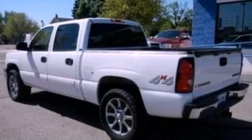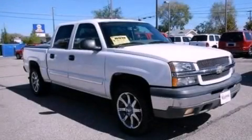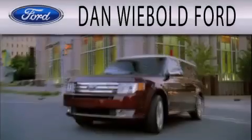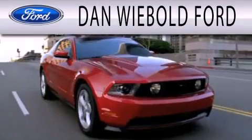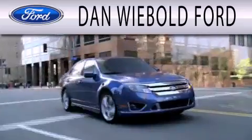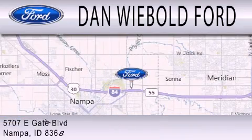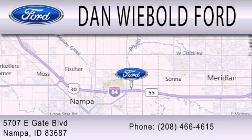Contact us today and schedule your opportunity to see this automobile in person. Dan Weebold Board is dedicated to doing everything possible to ensure that the experience you have selecting your next vehicle is as pleasant as possible. We are located at 5707 Eastgate Boulevard in Nampa.